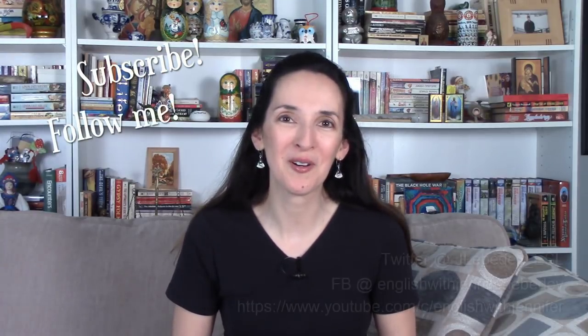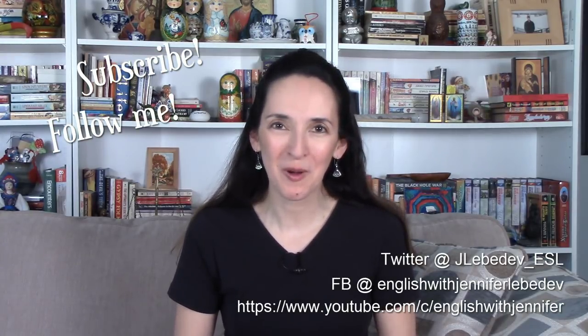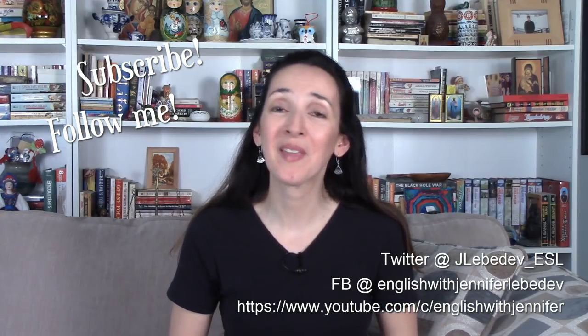Well, that's all for now. I hope you found my recommendations helpful. As always, thanks for watching, happy studies, and happy reading!